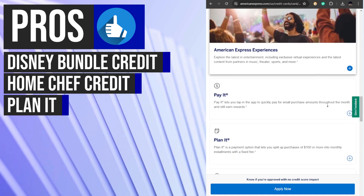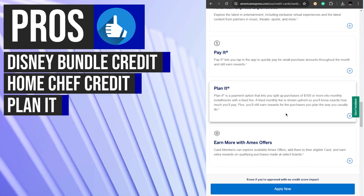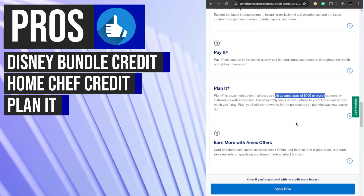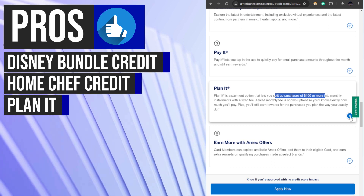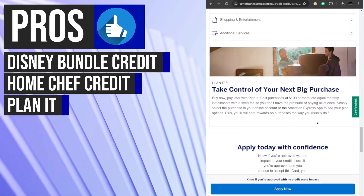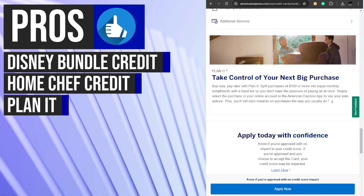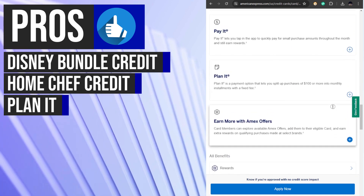The Plan It feature of the Blue Cash Everyday Card empowers cardholders to manage their finances effectively by allowing them to split eligible purchases of $100 or more into monthly payments with a fixed fee and no interest. This flexible payment option enables cardholders to choose from payment plans of 3, 6, or 12 months, with the fixed monthly fee clearly disclosed up front, providing a transparent and convenient way to handle larger expenses.